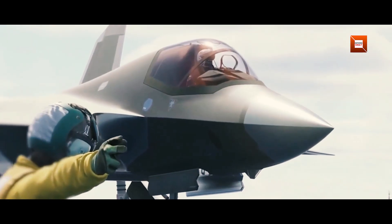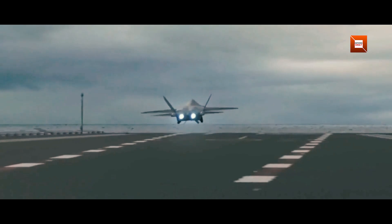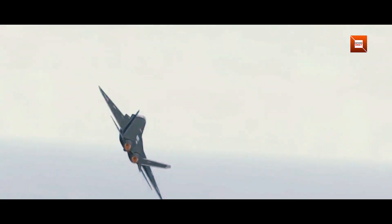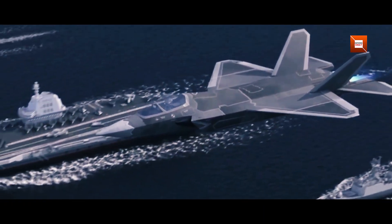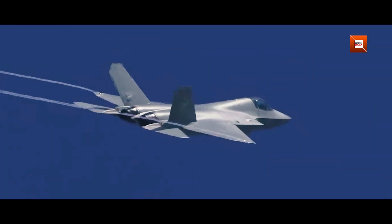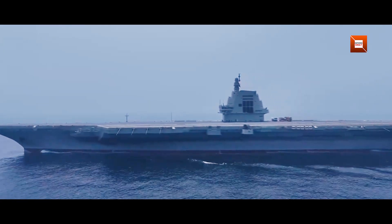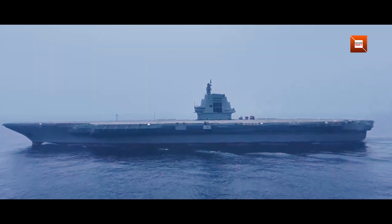The People's Liberation Army Navy first introduced the J-35 concept as its next-generation carrier fighter, intended to complement and eventually succeed its existing fleet of J-15 aircraft. Designed for catapult launches and precision strike missions, the J-35 incorporates advanced stealth shaping, powerful engines, and a modern sensor suite. Its debut comes as China commissions the Type 003 Fujian, its largest and most capable aircraft carrier to date. Together, they promise to extend China's power projection across the western Pacific.